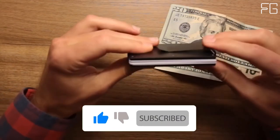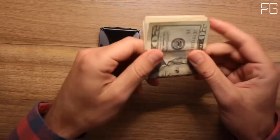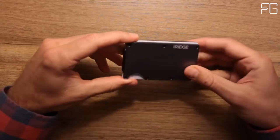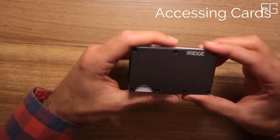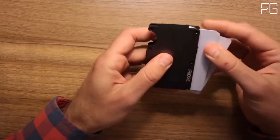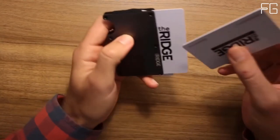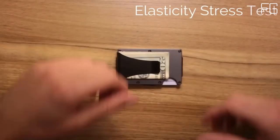The Ridge is minimalist without being limiting — it's about carrying less but always having what you need. Built with a focus on design and functionality, it's a reimagination of what the modern wallet can be. The rugged design and military-grade materials allow us to guarantee every wallet for life. For cash, there are two options: a Cash Strap and a Money Clip. Both keep your cash secure and easily accessible while keeping the wallet as slim as possible. The Cash Strap is slightly slimmer, while the Money Clip has a more traditional feel.